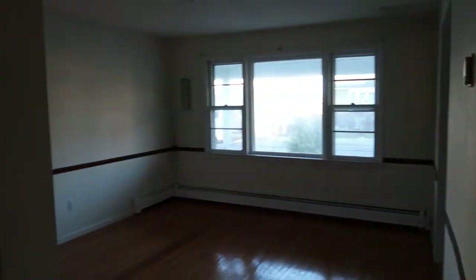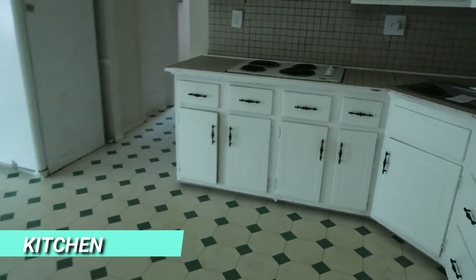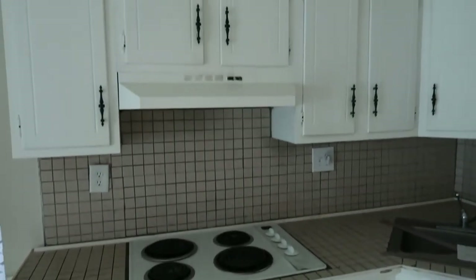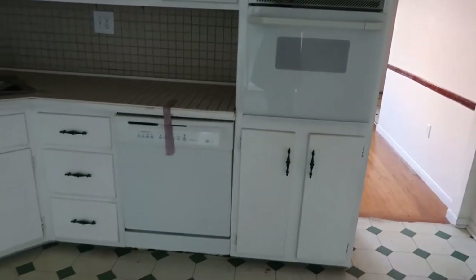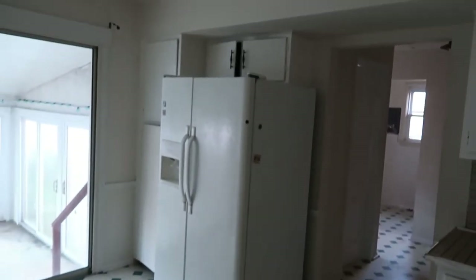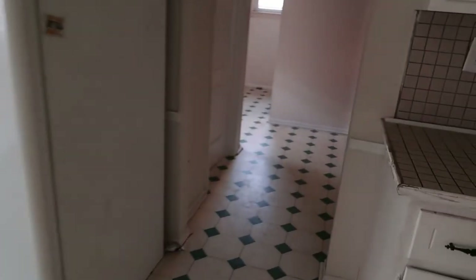Coming back from that front room — that would be your dining room going into the kitchen. This is very, very dated with what look like the original cabinets for this house. There's an oven on the side, electric stove. It is a big kitchen, I will say that — good cabinet space, refrigerator, and there's a sun porch there that I'll show you in a moment.